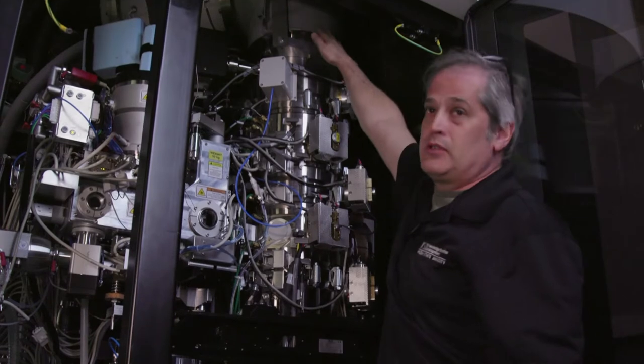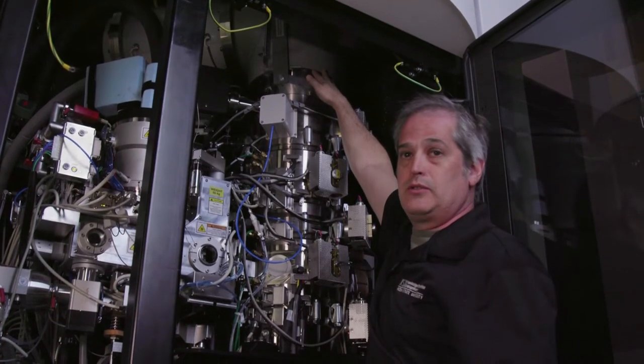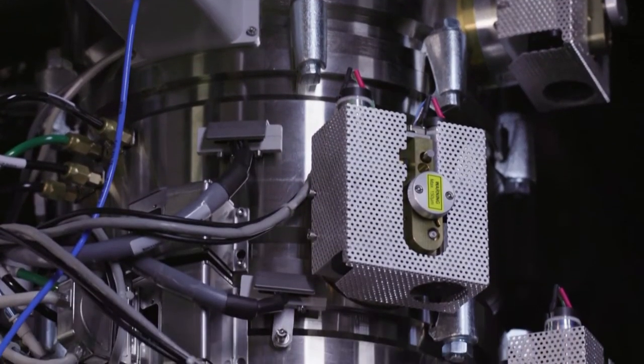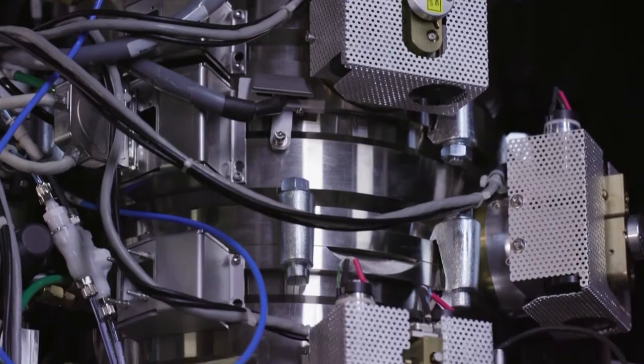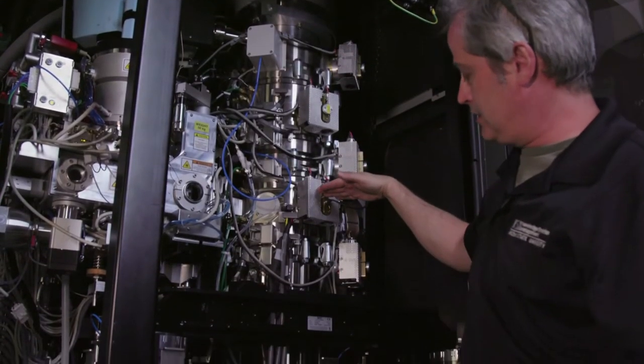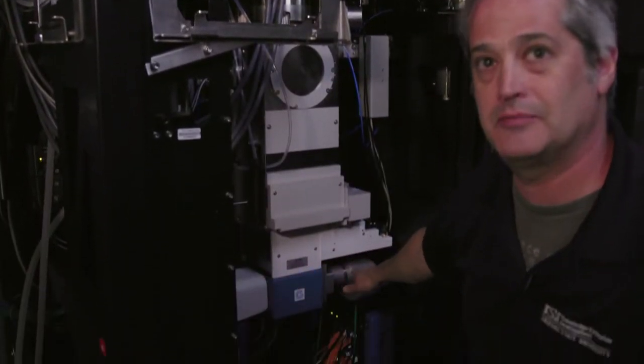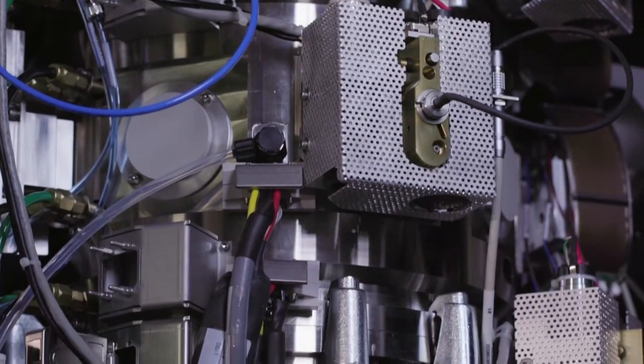The microscope starts from the top where there's an electron source — a field emission gun, a Schottky emitter, at 300,000 electron volts. It forms a beam using electromagnetic lenses. The electrons come down, pass through the sample, and are imaged on cameras at the bottom. As you may know, electrons and biology don't go well together — the electrons in this microscope are 300,000 electron volts, so we have to really limit the dose going through the biological samples because the electrons destroy material very quickly.